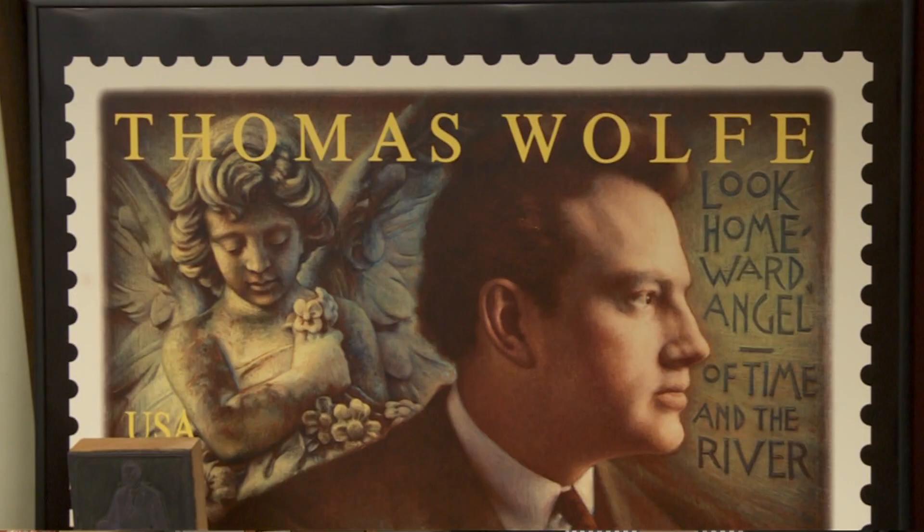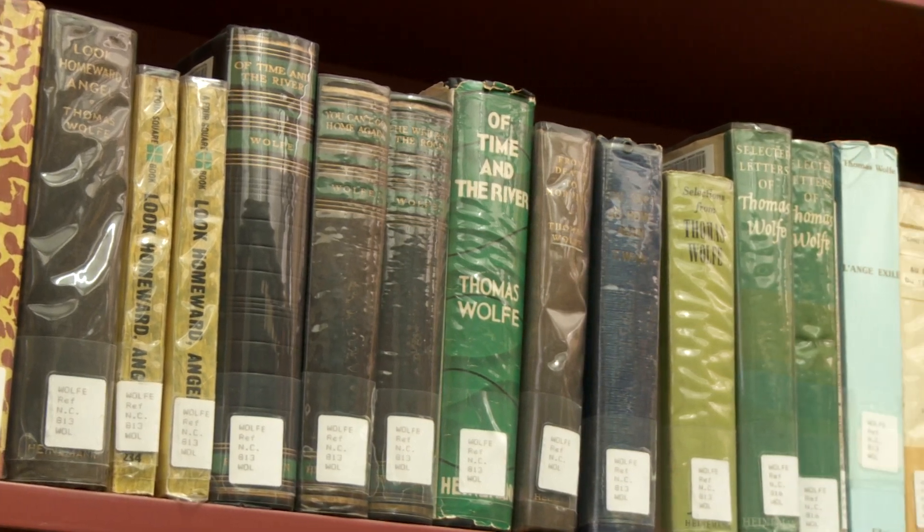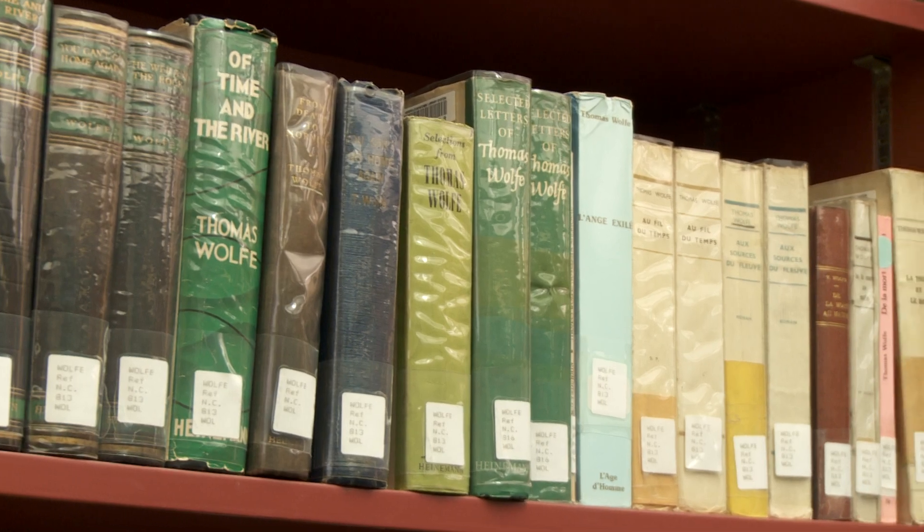Our specialty is Thomas Wolfe and his family's life in Asheville. Every year we get many visitors who come through — perhaps they've visited the Thomas Wolfe Memorial — and they want to learn more about Wolfe and his family in Asheville in the early 20th century. We're very proud of having a very complete collection of everything that Wolfe published and everything that was published about Wolfe.